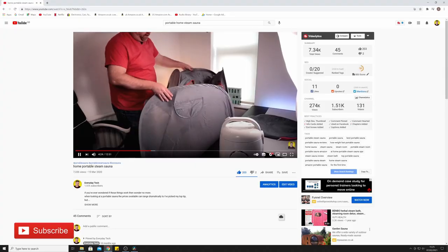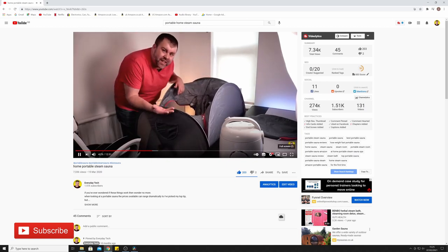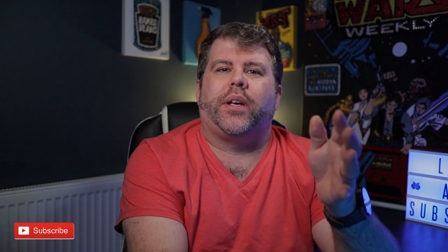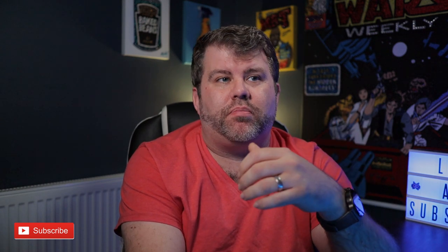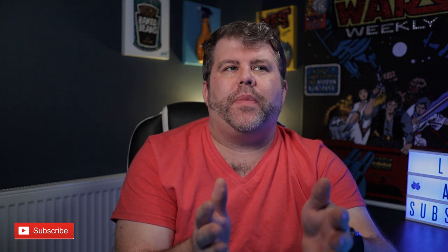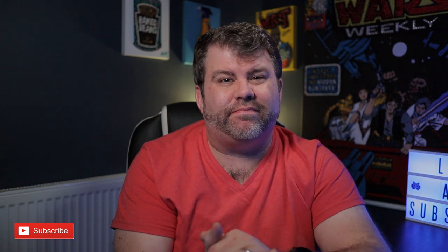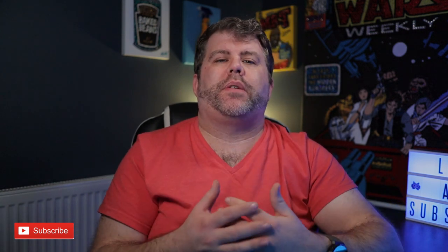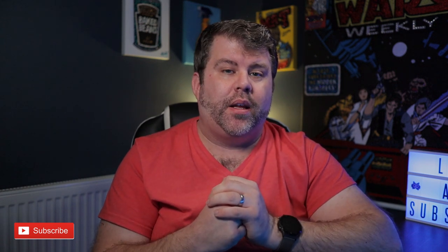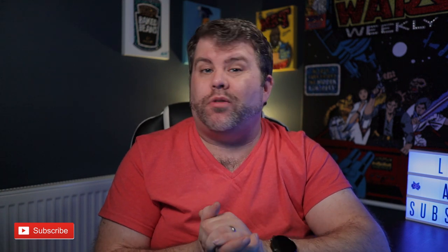About 10 months ago I bought a portable home steam sauna - the pop-up ones. I'll leave a link in the description to the video I made. It's pretty good, it's nice, it's something I think people can get a lot of use out of. But is it one of those things where you use it once and don't use it again? Maybe. In this video I'm going to talk about things you may not have thought about when you actually own a steam sauna. They are portable but you're not going to take it anywhere other than around the house.